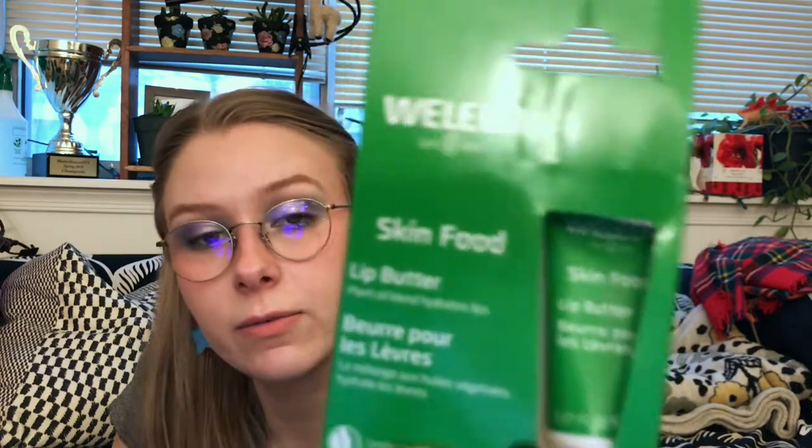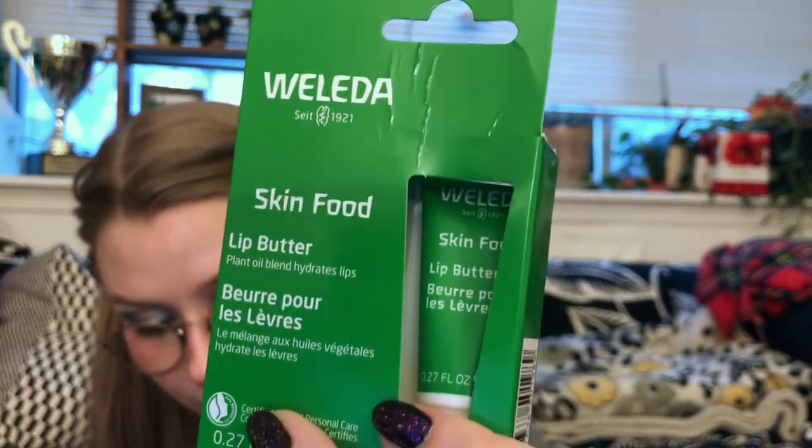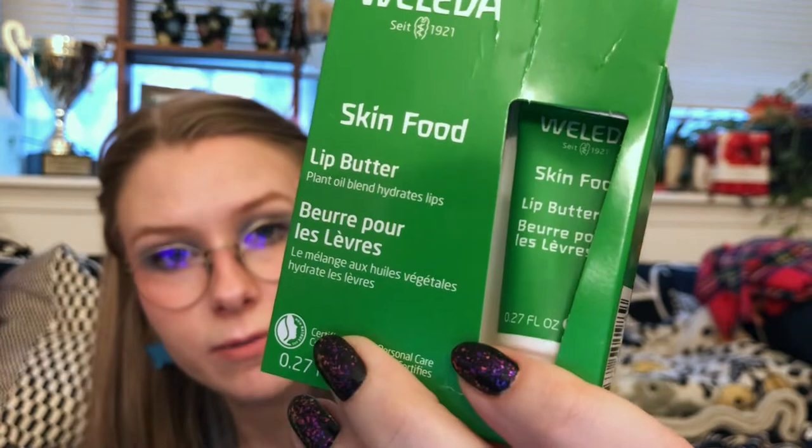Next up, something I'm really excited about — but for reasons explained earlier, I won't be opening anytime soon. It's the Weleda Skin Food Lip Butter, 0.27 fluid ounces. This is one of my favorite brands — I highly recommend it. Lips hungry for nutrients? This butter can leave your lips feeling delicately soft, even in cold conditions. It's tiny, but a little goes a long way.